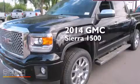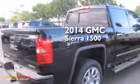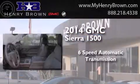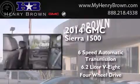This is a brand new 2014 GMC Sierra 1500. This truck has a 6-speed automatic transmission, a 6.2-liter V8, and the added capability of 4-wheel drive.